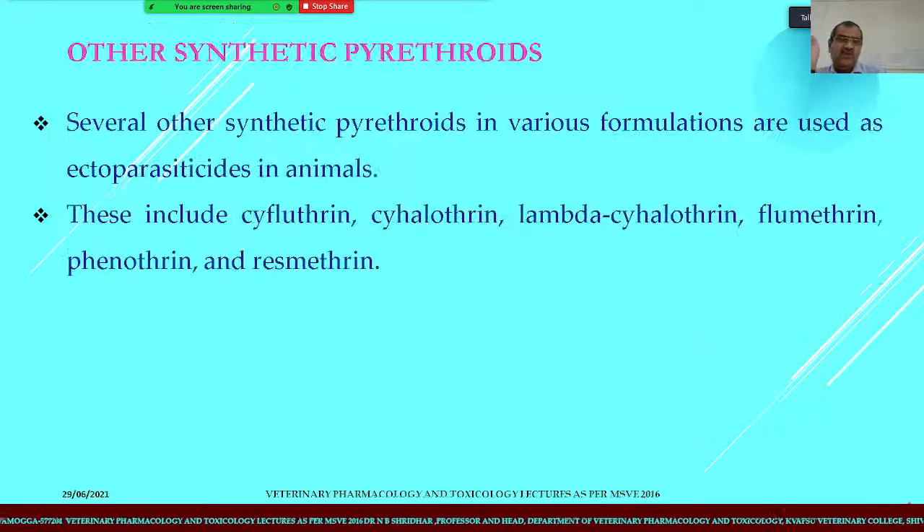Other synthetic pyrethroids include cyfluthrin, cyhalothrin, lambda-cyhalothrin, flumethrin, phenothrin, and resmethrin, all used as synthetic pyrethroid ectoparasiticides.